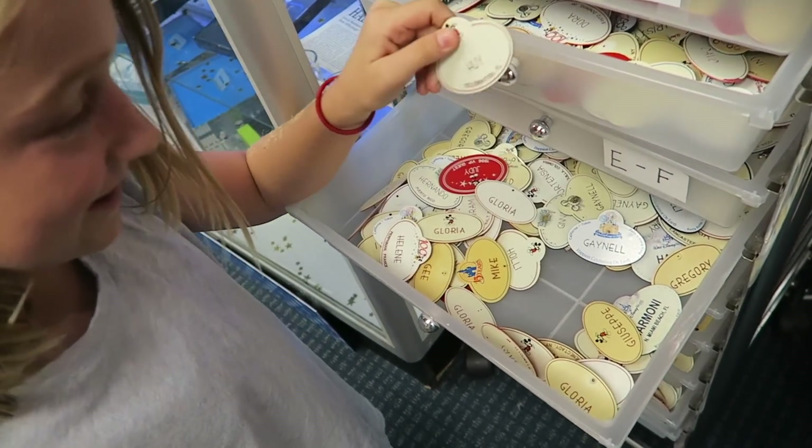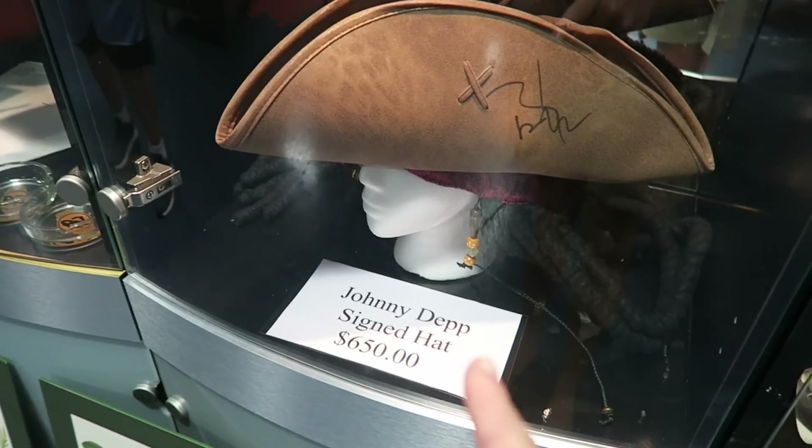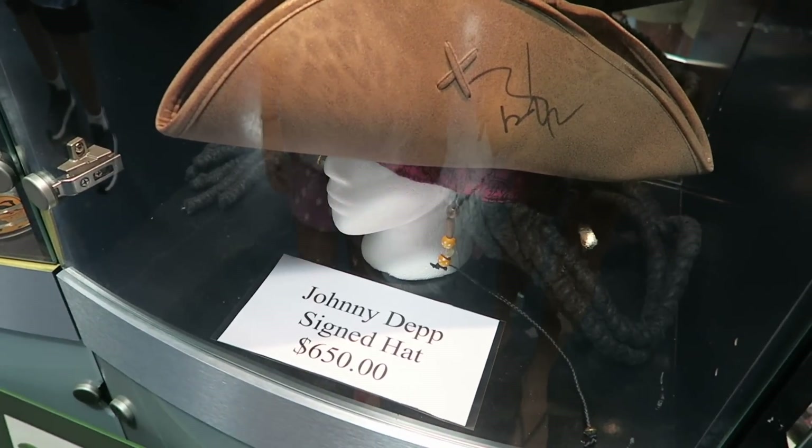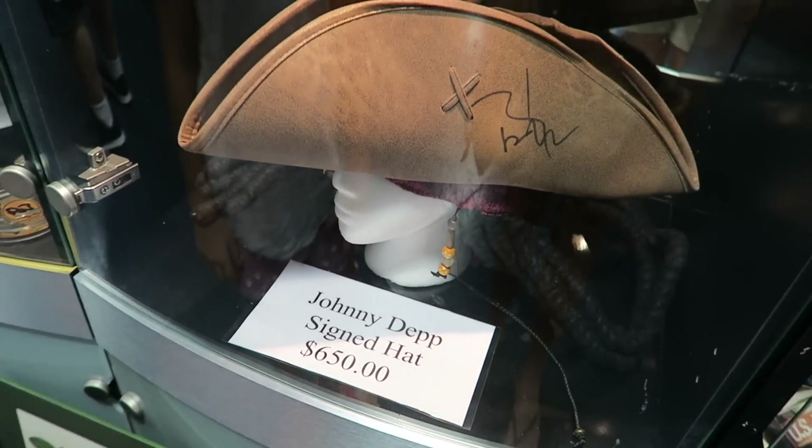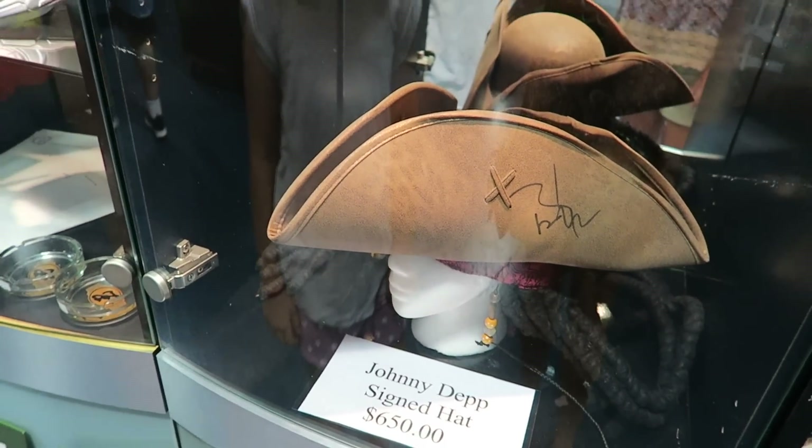You can buy Johnny Depp's autographed pirate hat. Is that a real hat? Yes, it's a real hat that he used — probably not from the shoot, but he did autograph it.